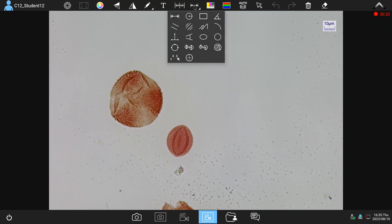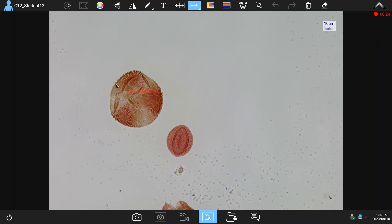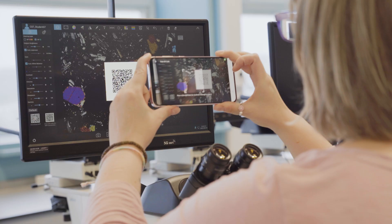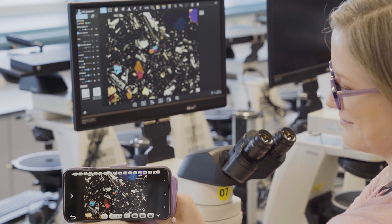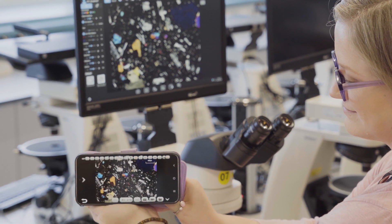Students also have tools available to annotate and measure the sample they're seeing down the microscope. They can record live video and capture still images to a USB stick, or by scanning a QR code found on the screen directly to a tablet or mobile device via an app.